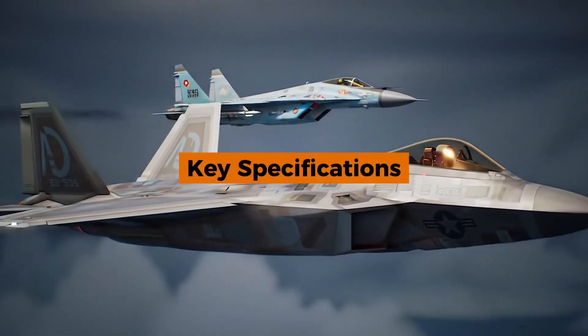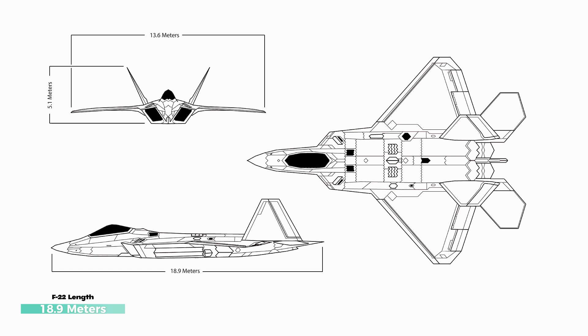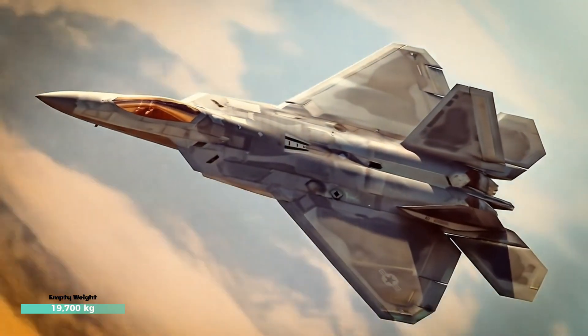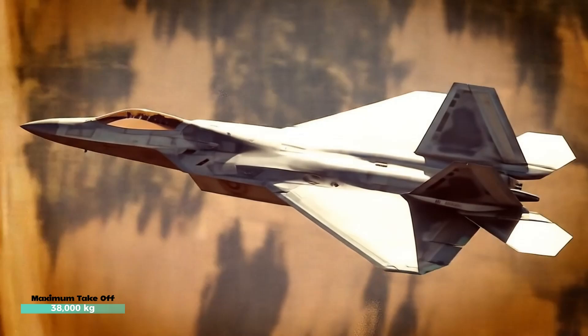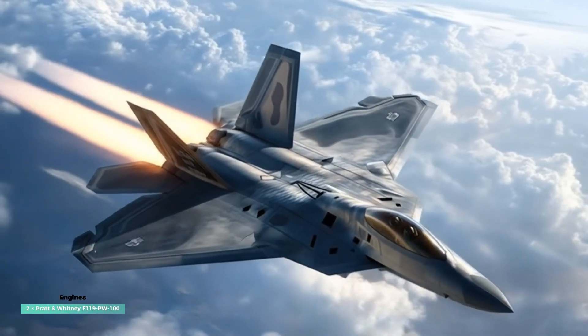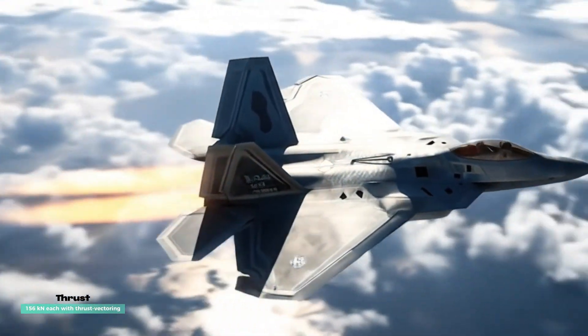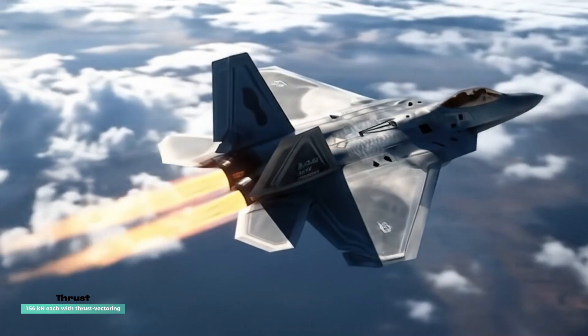Key specifications: Crew — 1 pilot. Length: 18.9 m. Wingspan: 13.6 m. Height: 5.1 m. Empty weight: 19,700 kg. Max takeoff weight: 38,000 kg. Engines: 2× Pratt & Whitney F119-100, producing 156 kN each with thrust vectoring.